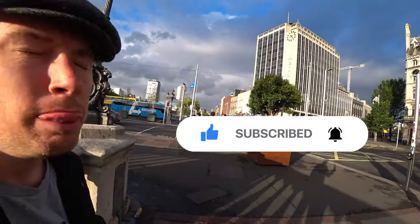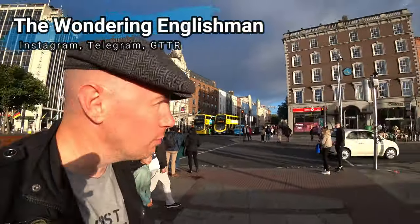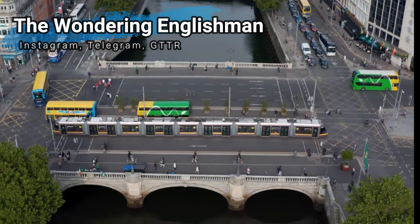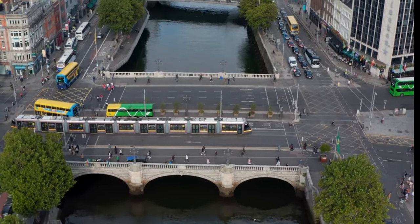And that's it — get dropped here right by the river and suddenly find yourself in Dublin next to Temple Bar. We're going to enjoy Dublin. I am the Wandering Englishman and I'm glad you wandered how to get from Dublin Airport to the center of Dublin today. Happy travelling and keep progressing.